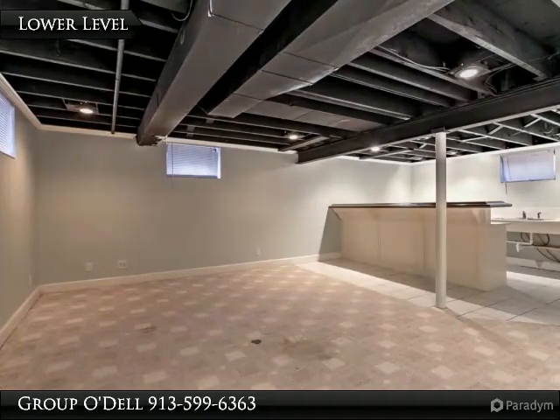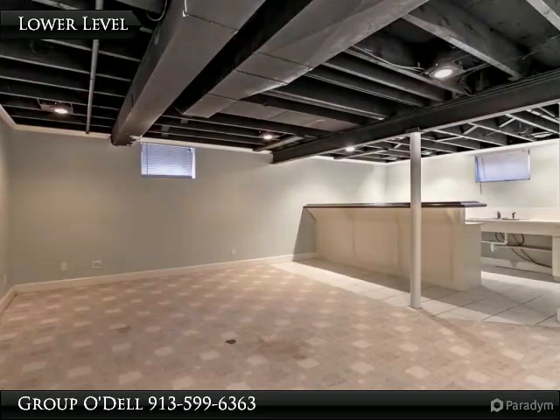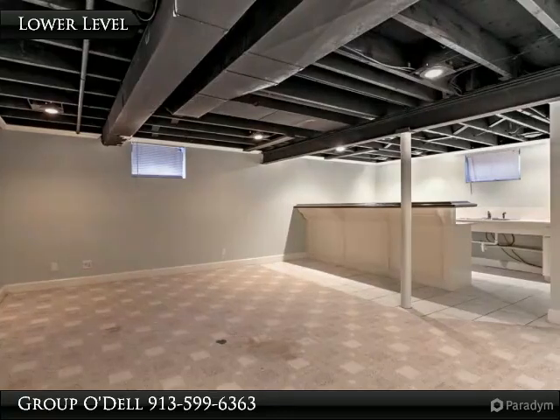The large lower level is great for party entertainment, offering a bar with sink, an area for movie time, a lower level bathroom, and a laundry room.